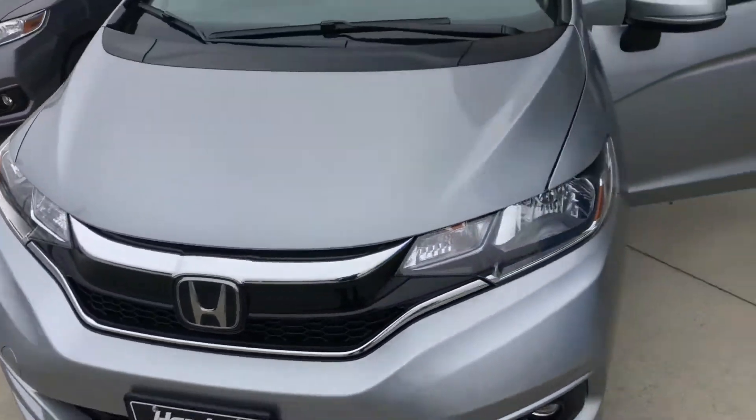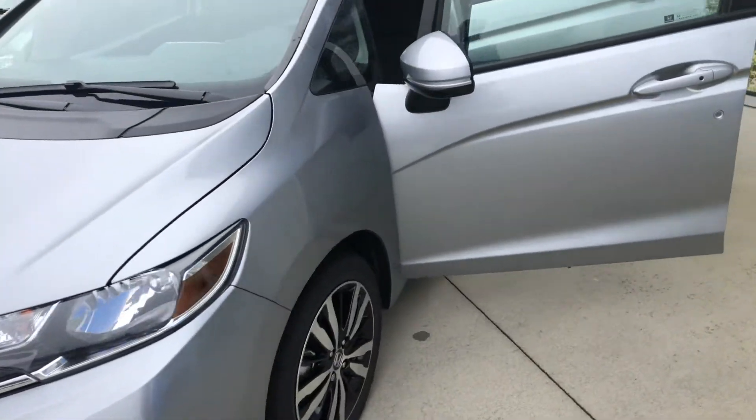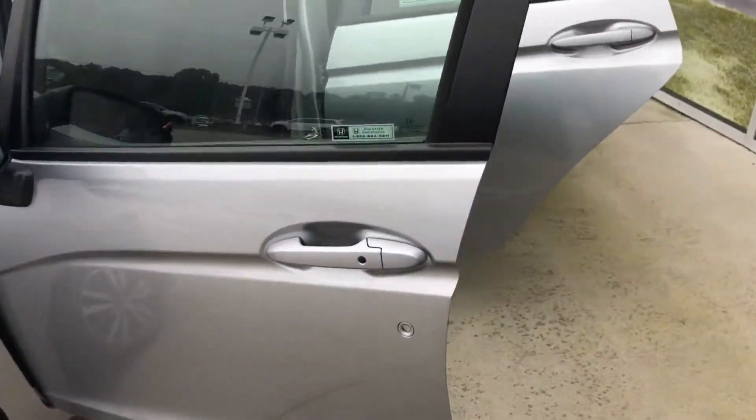David here at Hendrick Honda Easley. Saw your inquiry on a Lunar Silver Honda Fit EX 2020.